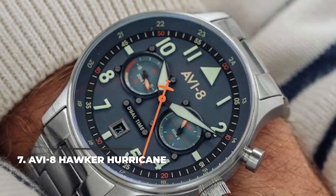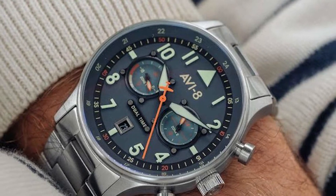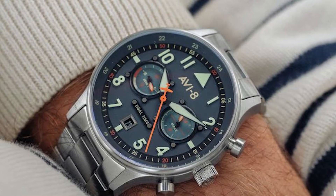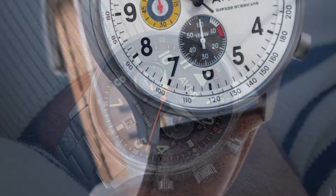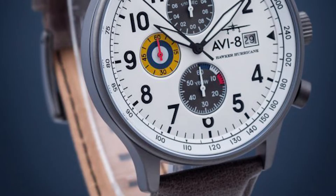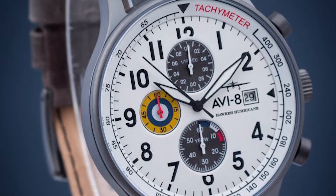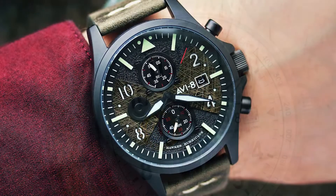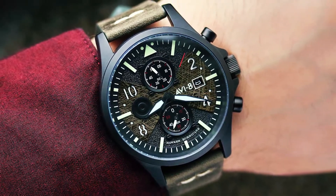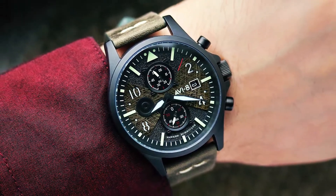Number 7: Avi-8 Hawker Hurricane. Created as a tribute to the legendary fighter aircraft Hawker Hurricane from the early days of World War II, the Avi-8 Hawker Hurricane pilot watch is a beauty. The dial borrows little details from the airplane's design, giving it a lovely vintage style. There are 3 sub-dials and a date window, surrounded by the watch's name and the airplane silhouette seen from the front. On the outside it features a rotating bezel with tachymeter scale for distance calculations. The 42mm watch is a nice option, especially for only $235.